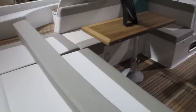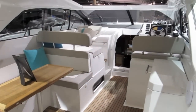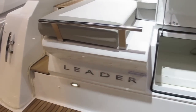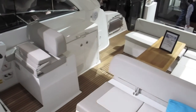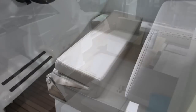The backrest on the sunpad can either fold forward to make for more lounging room, or act as a backrest for the dinette. Geno has cleverly incorporated a nifty little storage locker there, so that you can stow the life raft or even a tender in a bag. The cockpit isn't loaded with tricks, but it's simple and it works very well, with plenty of seating and lounging areas.